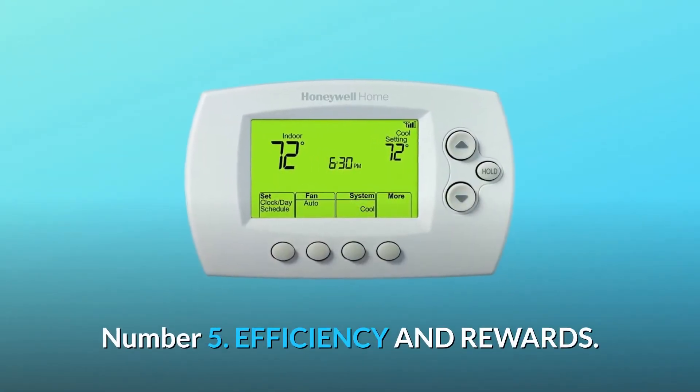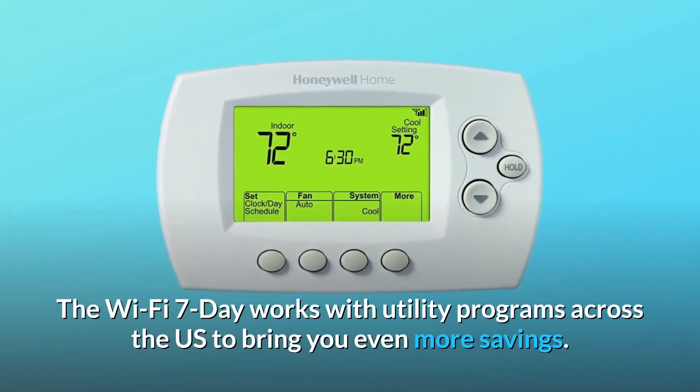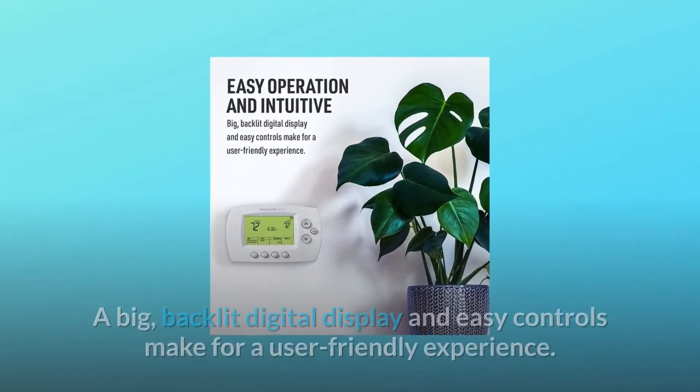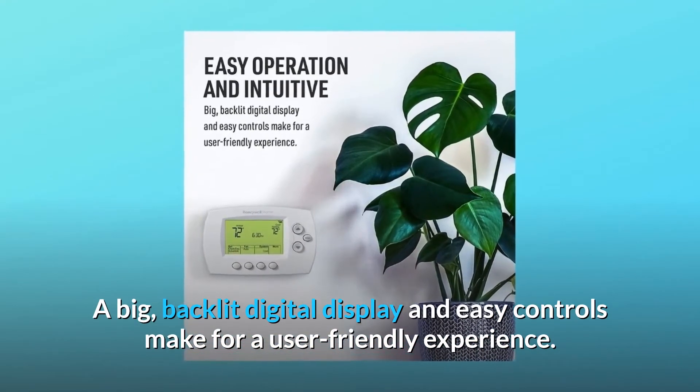Number 5: Efficiency and Rewards. The Wi-Fi 7-Day works with utility programs across the U.S. to bring you even more savings. Number 6: Easy Operation and Intuitive. A big, backlit digital display and easy controls make for a user-friendly experience.